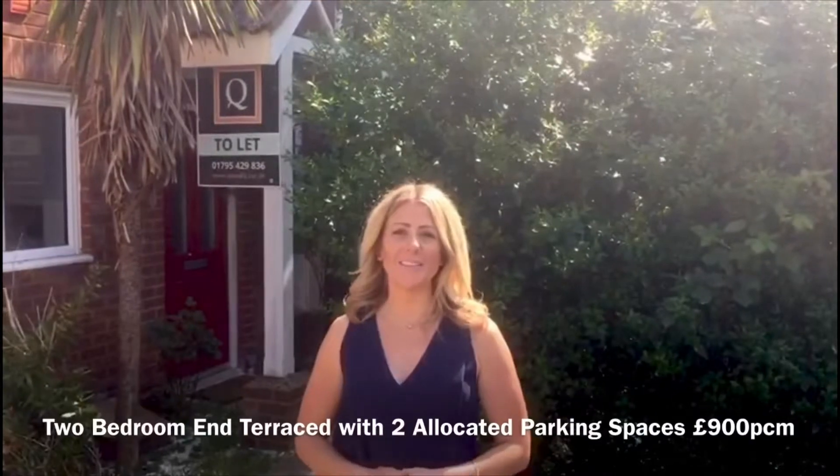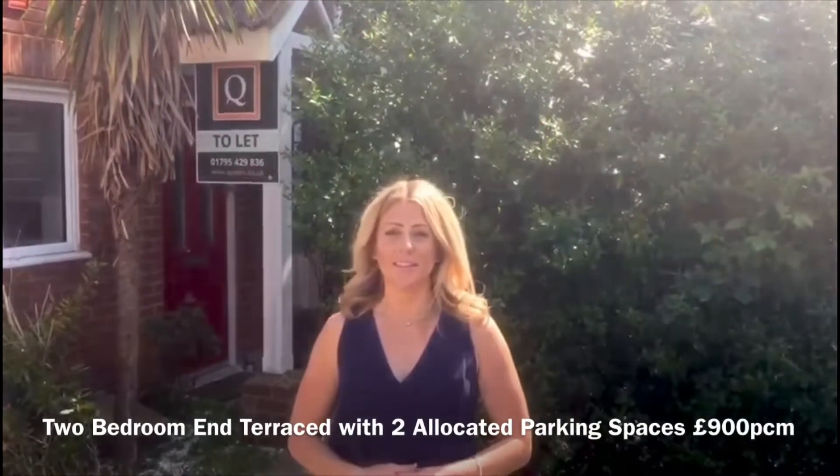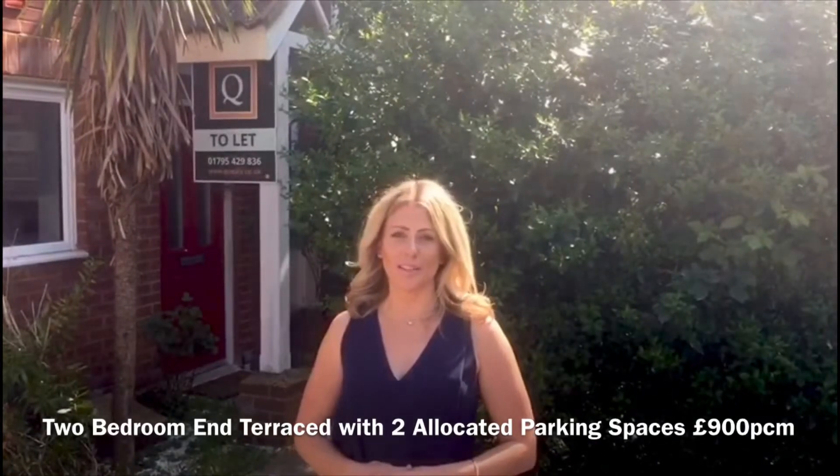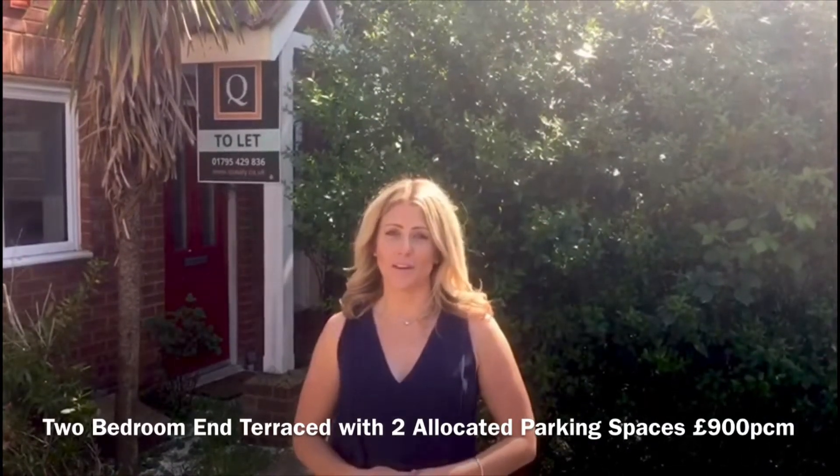Hi, I'm Emma from Creely & Co. Today we're here to show you this two-bedroom terraced property, which is nicely tucked away on a quiet cul-de-sac in Barnfields. It benefits from two allocated parking spaces and also has a rear-enclosed garden.